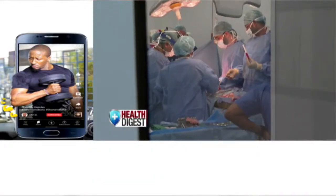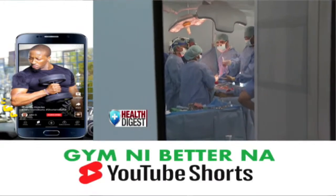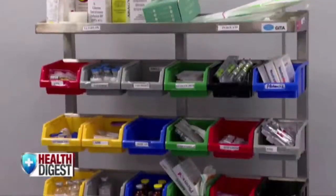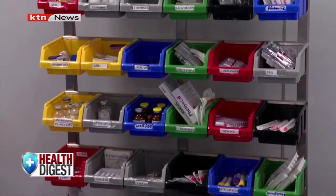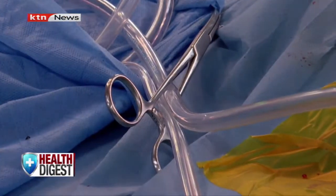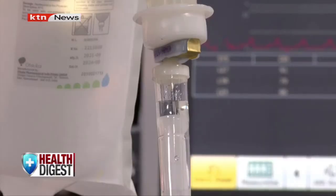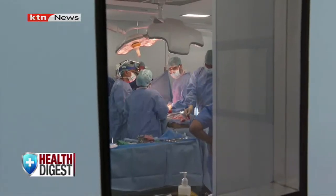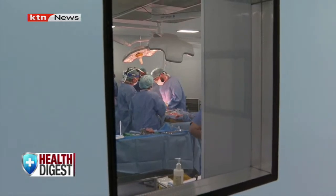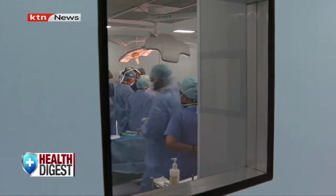Most patients, like the one Dr. Dube and his team are operating on, are eligible for beating heart surgery. However, if they have an underlying condition too actively involving the heart, just had a recent attack, or have an accumulation of calcium in the arteries, they are not eligible for beating heart surgery — but rather the surgery that requires their heart to be stopped and connected to the heart-lung machine.